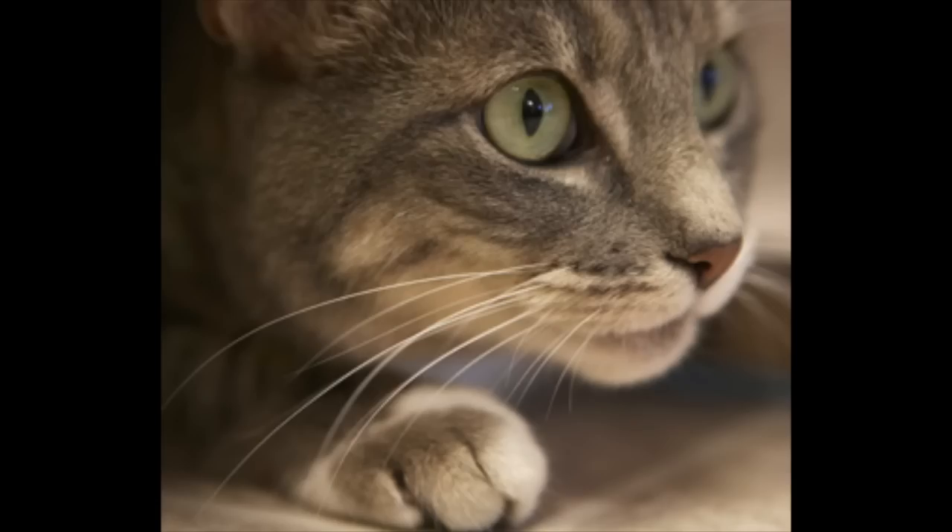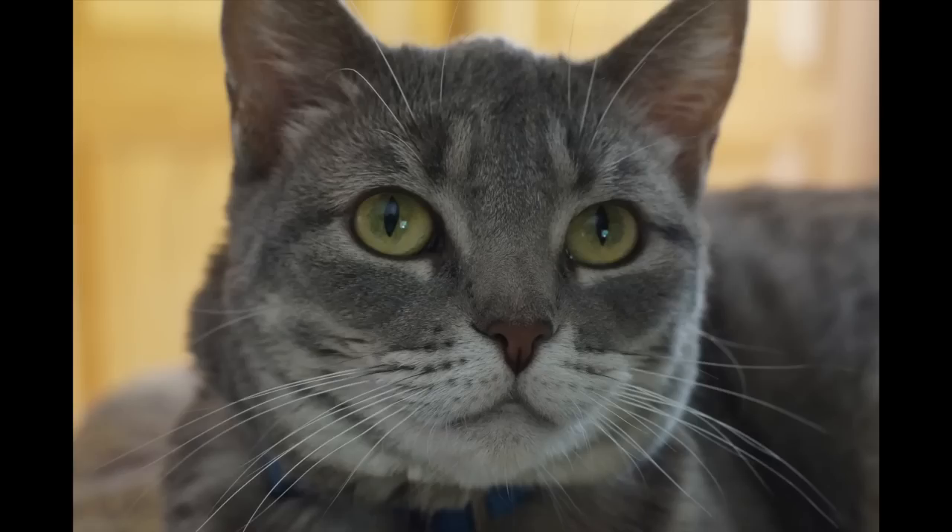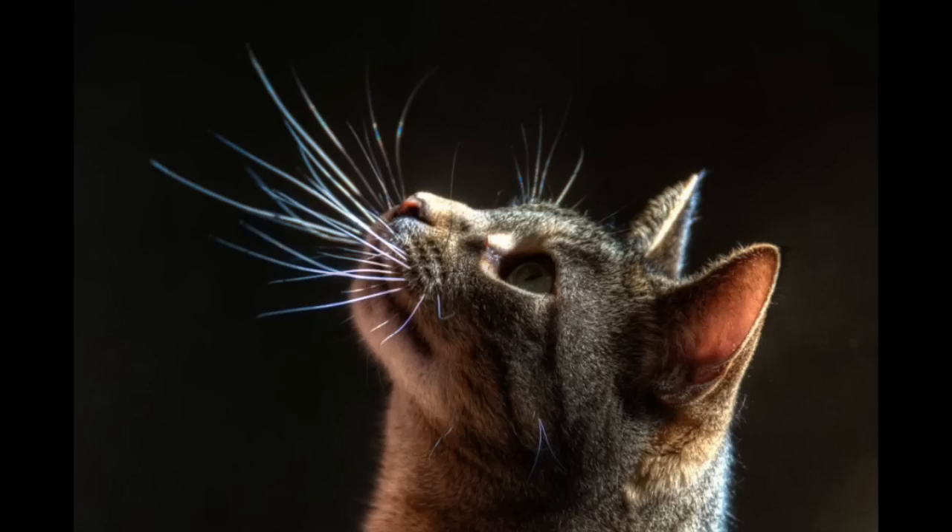A cat uses her whiskers to feel the world around her, to judge spaces and detect breezes. If her whiskers are pulled back, the cat is alarmed. If they are sideways, the cat is relaxed. And if they're forward like this, it means your cat is excited and is looking for prey.